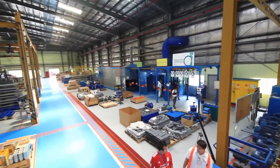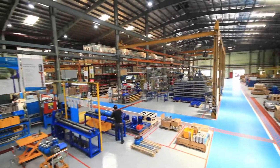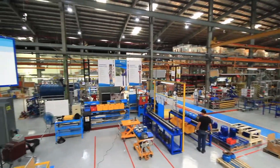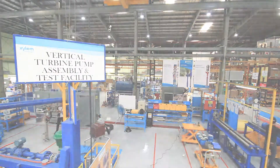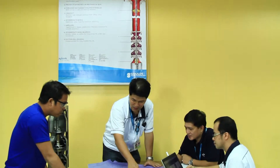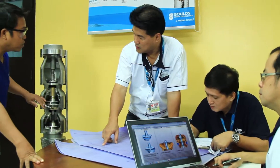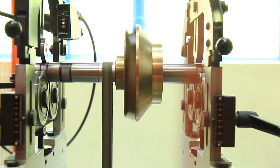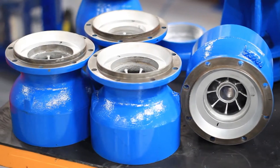At Xylem, producing the highest quality turbine pumps is a constant process. It starts with our highly skilled and capable pool of personnel, the highest standards of quality control, cutting-edge technology, and the right choice of materials.